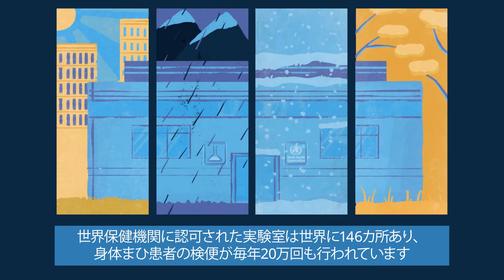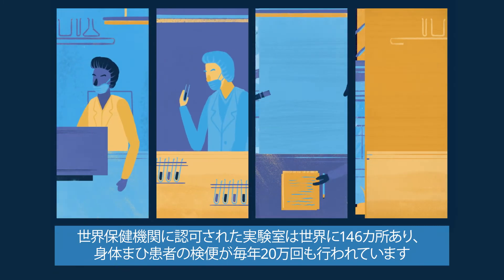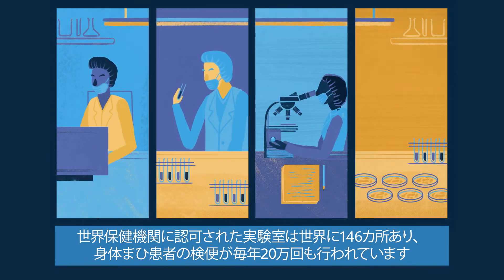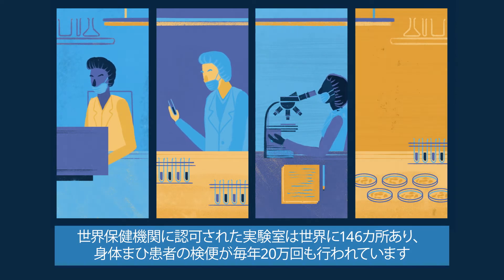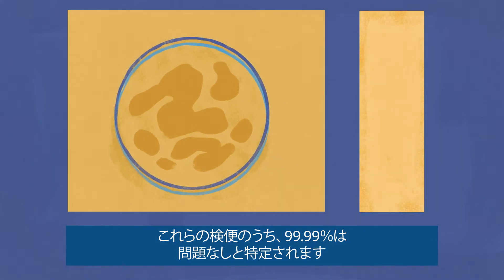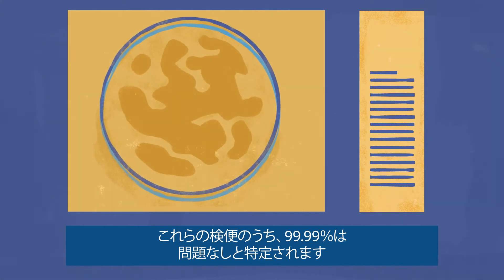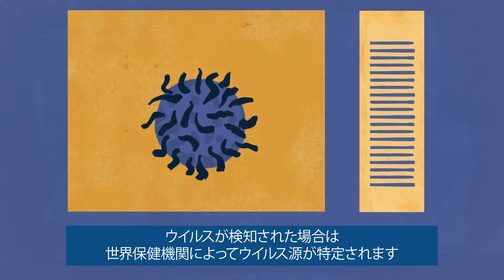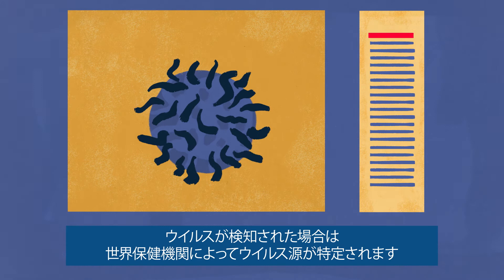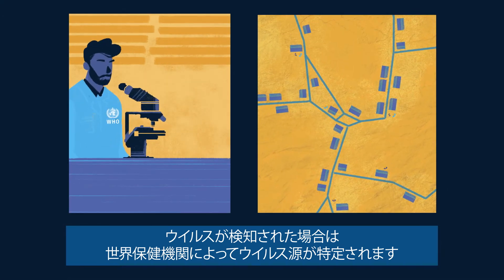146 World Health Organization accredited laboratories around the world test around 200,000 stool samples from people with paralysis every single year. From this vigilant testing, 99.99% of stool samples come back negative for polio. But that tiny fraction of positive results tells the World Health Organization where the virus is hiding.